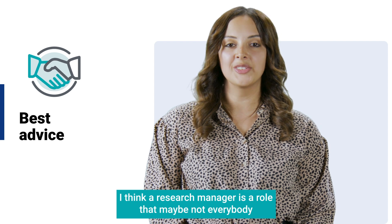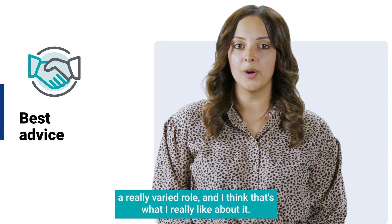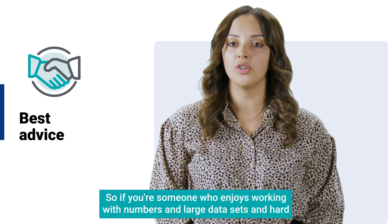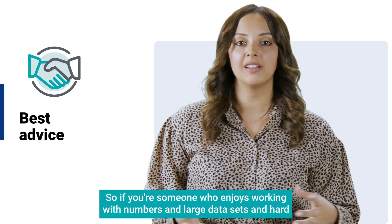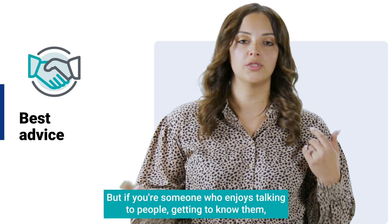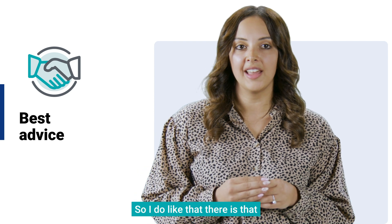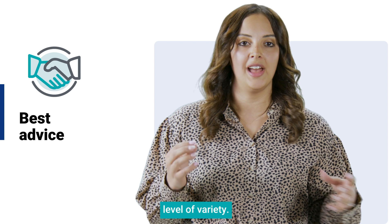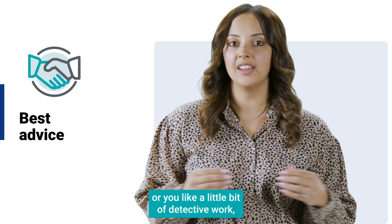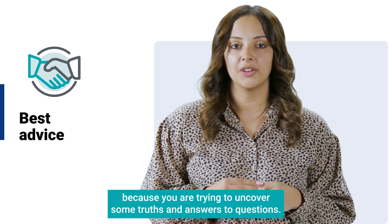Research manager is a role that maybe not everybody leans into instinctively, but it's a really varied role and that's what I really like about it. You can kind of choose your own adventure — if you enjoy working with numbers and large data sets, you might go on to be a quantitative researcher, but if you enjoy talking to people and getting to know them, you might move into a qualitative role, or you might do both. If you enjoy problem-solving or a little bit of detective work, there's that element too, because you are trying to uncover truths and answers to questions.